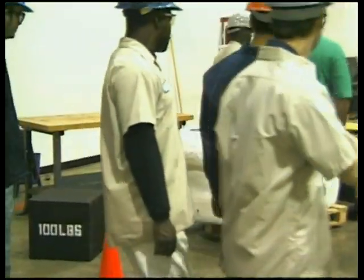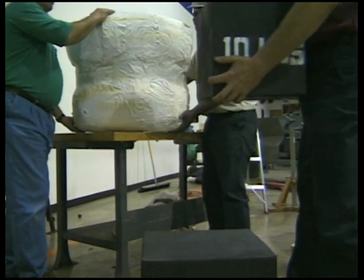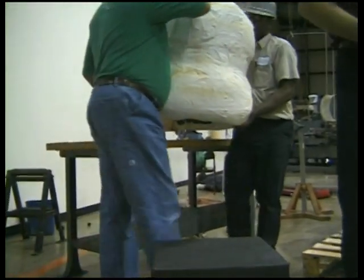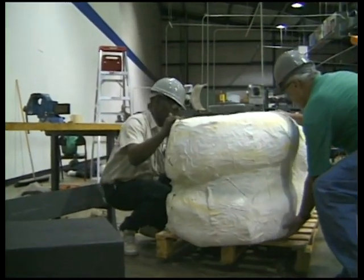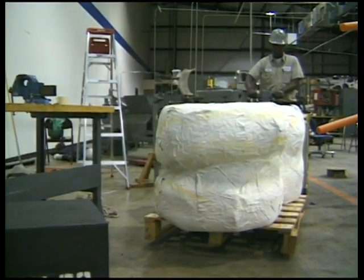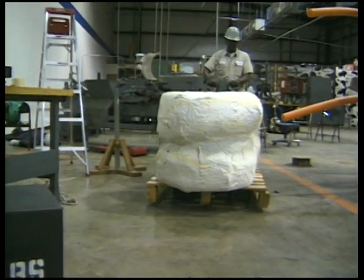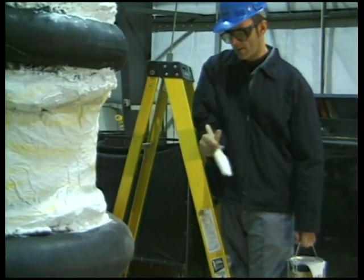Preventing back pain starts with a good safety attitude. This means thinking about personal safety before performing each lift, practicing safe lifting techniques, using team lifting methods on large or heavy items, and using assist devices — all effective methods to keep your back healthy and free from injury.